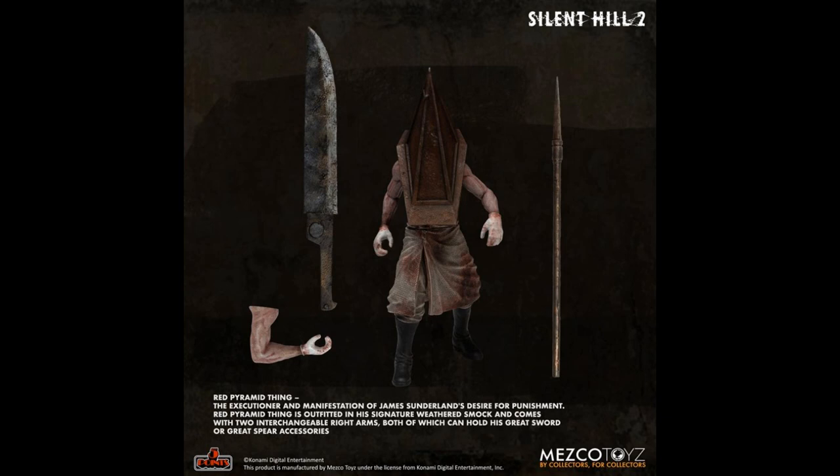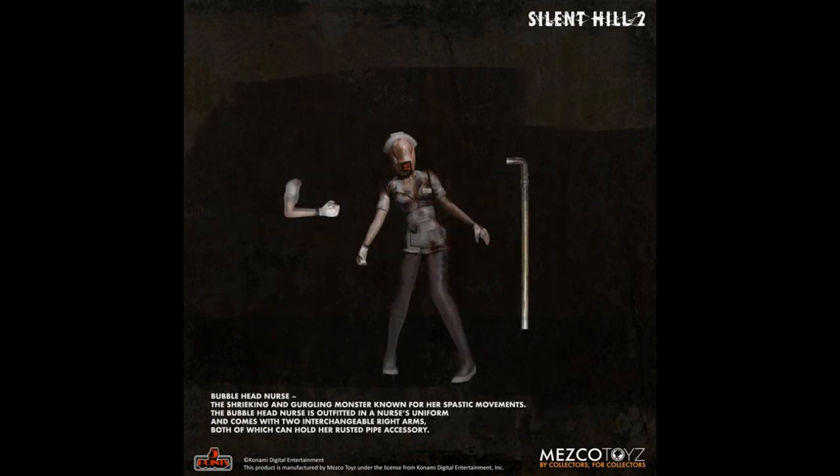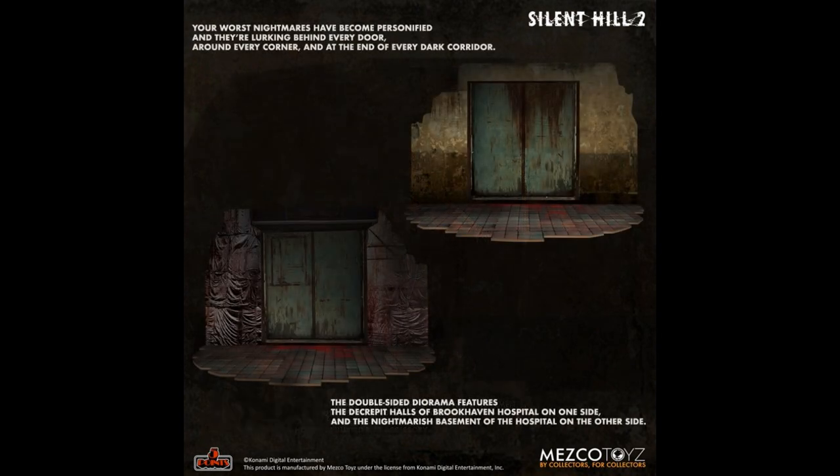How about Mezco? These are five-points figures, not the 1/12. Five Points Silent Hill — this is a set. You're getting two figures and a backdrop for $44. That's Red Pyramid Thing and Bubblehead Nurse — it's a two-pack in a display box. You get this backdrop and I guess that's both sides of it because you can turn it. Probably a cardboard backdrop, but somebody can let me know in the comment section if I'm wrong.